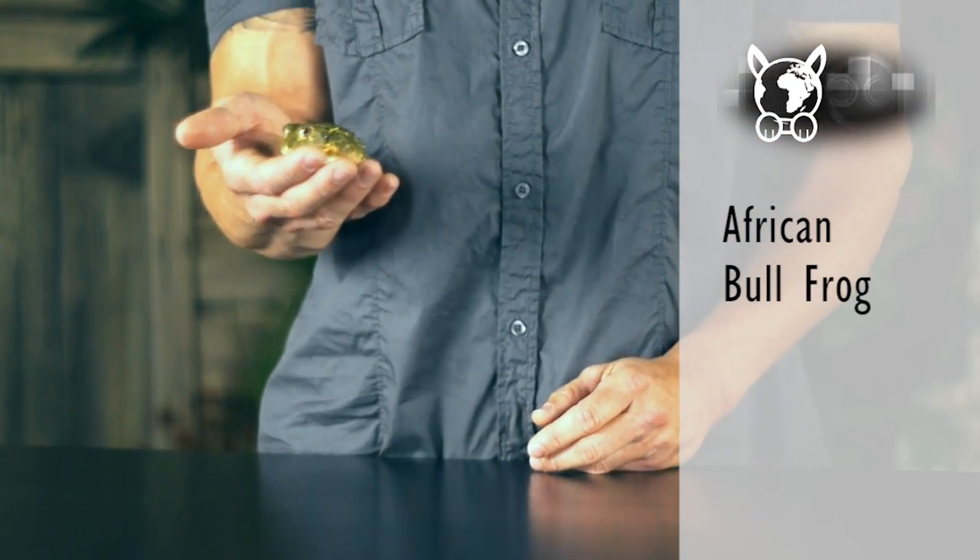My name is Dan Maleri. I run DM Exotics — a business pertaining to exotic animals. What I have in my hands is a very commonly found animal in pet stores. It's the giant African bullfrog.